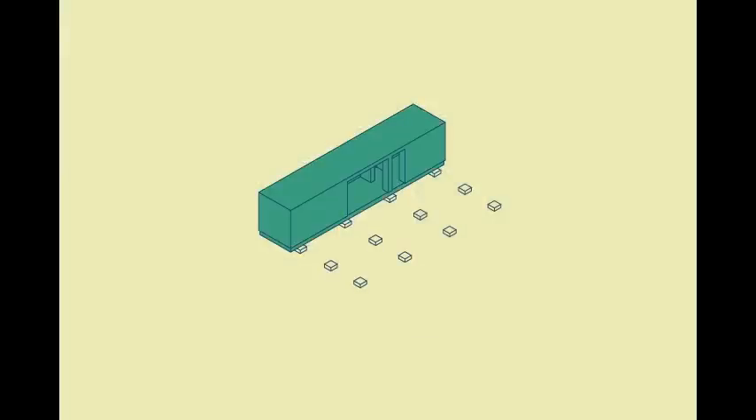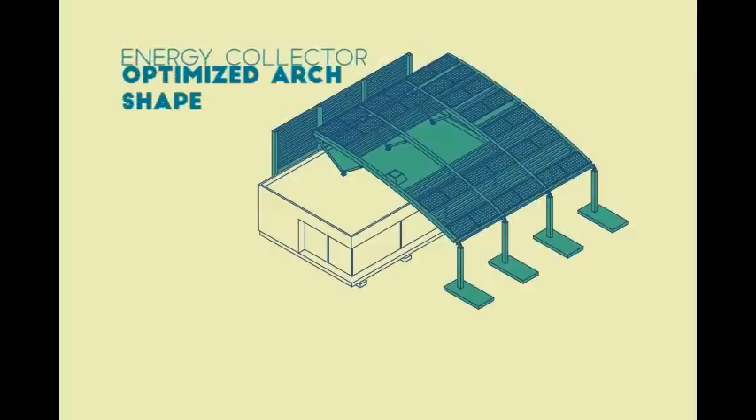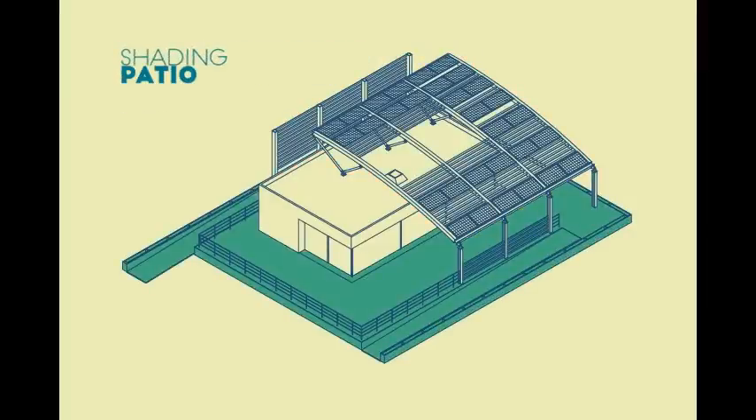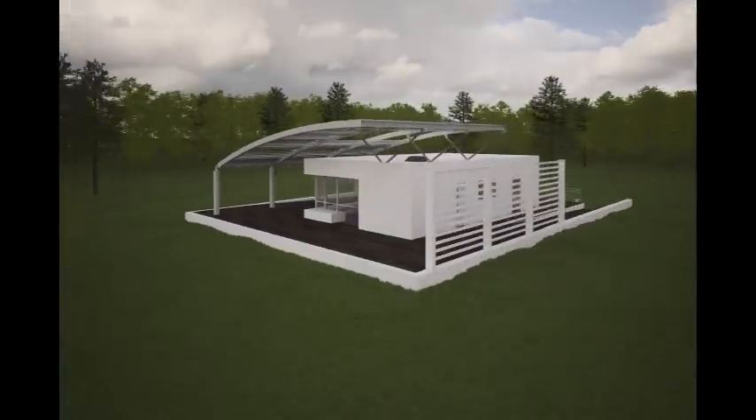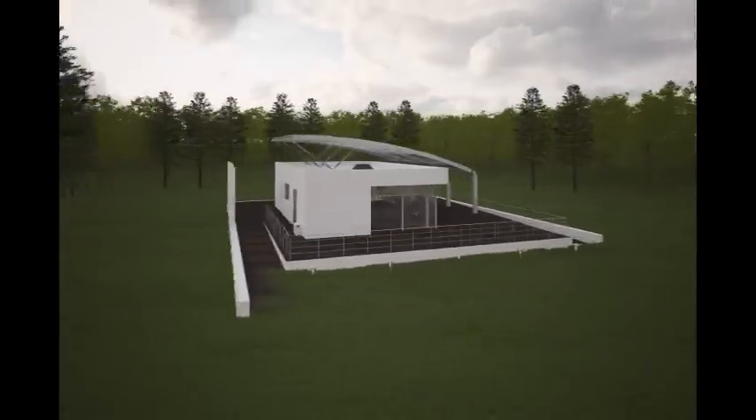A portion of the house will be created from recycled shipping containers, which will allow the house to be constructed efficiently. A patio occurs naturally as a result of the arch's shading effect. STYLE's floor plan maximizes public spaces and promotes an open flow with the outdoors.